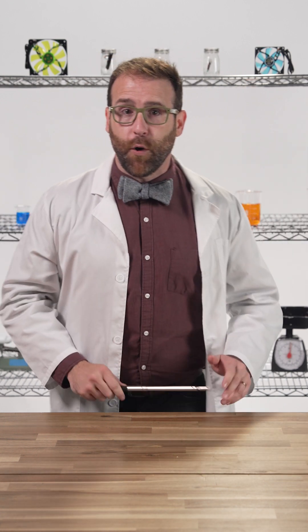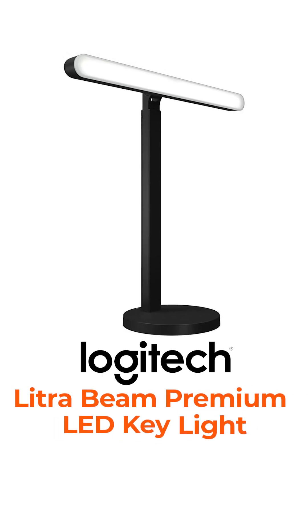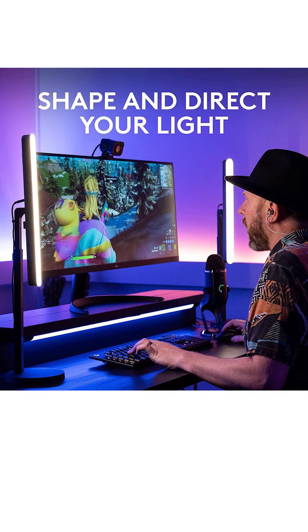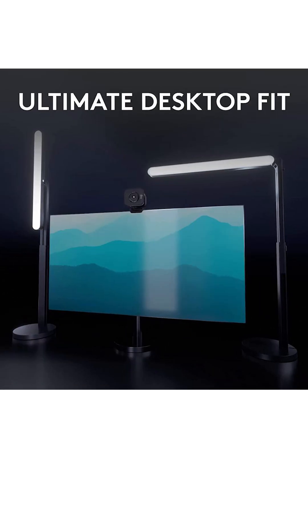That's a hell of a performance, and you can highlight your performance with the Logitech Lytra Beam Premium LED Key Light for streamers and creators, which features plug and play simplicity, a free control app, and LED lights with variable brightness and temperature.